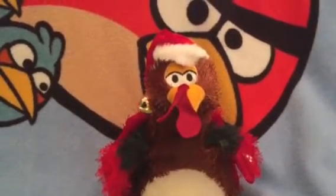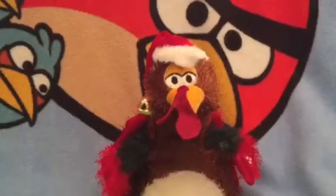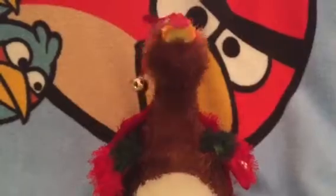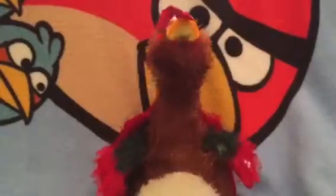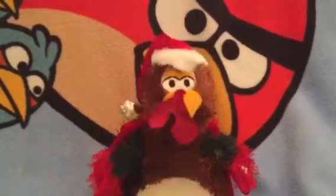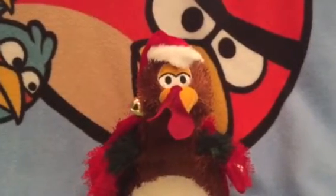I think he's rare because I haven't really seen many of these versions. Here he is again — Jingle bells, jingle bells, jingle all the way, oh what fun it is to ride in a one-horse open sleigh. So yeah, that's pretty much it for this guy.